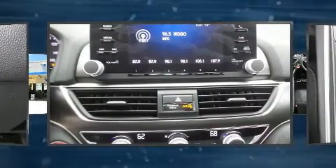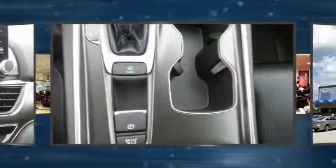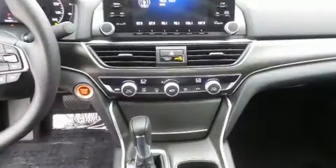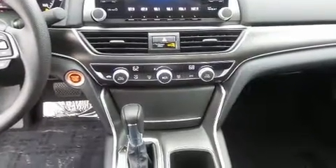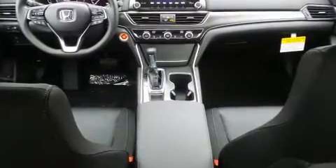Honda ensures the safety and security of its passengers with equipment such as head curtain airbags, front side impact airbags, traction control, brake assist, a panic alarm, and four-wheel disc brakes with ABS. This car was designed with safety in mind, allowing you to drive with even greater assurance.